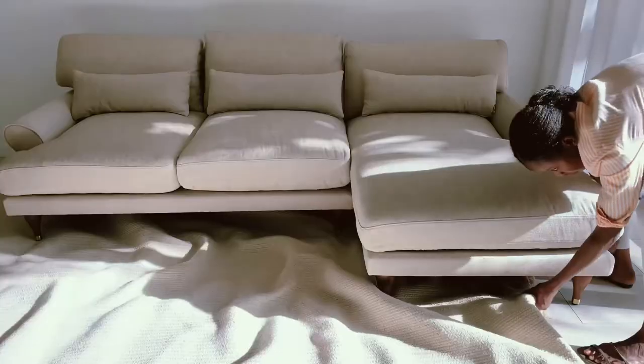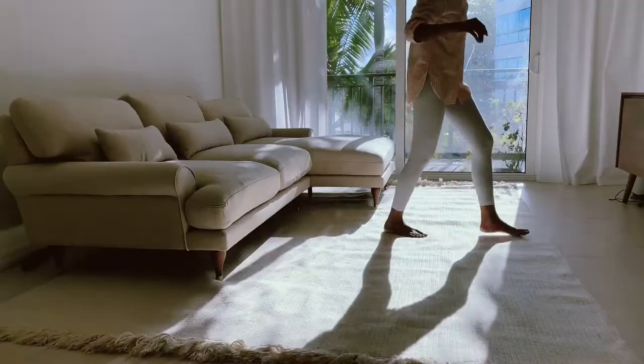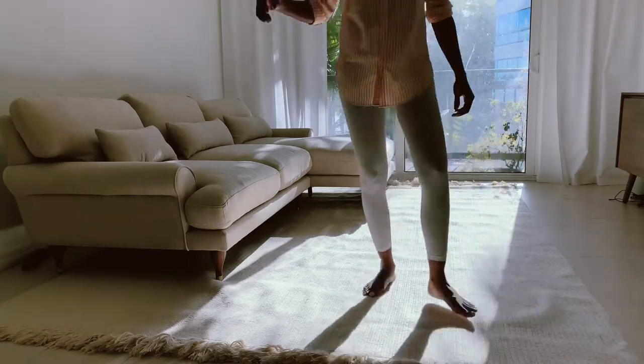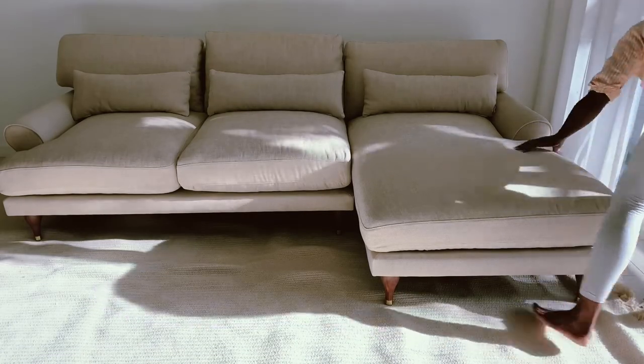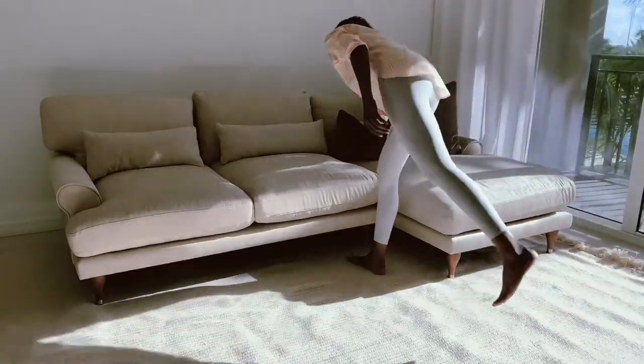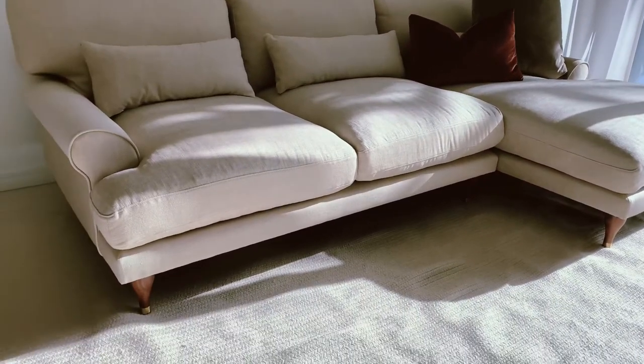I opted for the Maxwell couch, which as it turns out is designed by Maxwell Ryan of Apartment Therapy. He says his inspiration was a sofa by Italian designer Vico Magistretti. I would describe this piece as transitional — I love those modern lines at the base, paired with the more classically inspired shapes of the arms and the legs of the sofa.